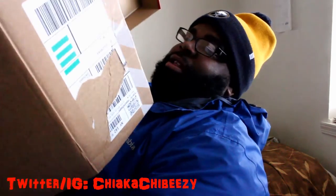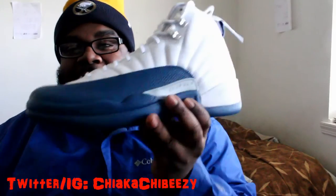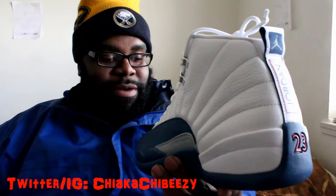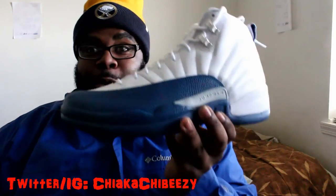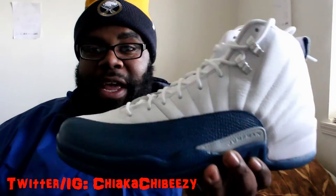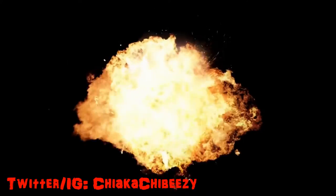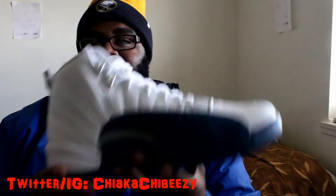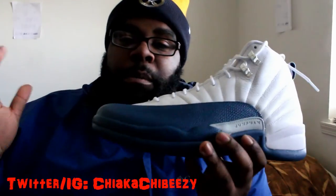Okay, worst unboxing ever — but y'all can see the box. We have the French Blue 12s. Dope, fire, flame, fuego right here.